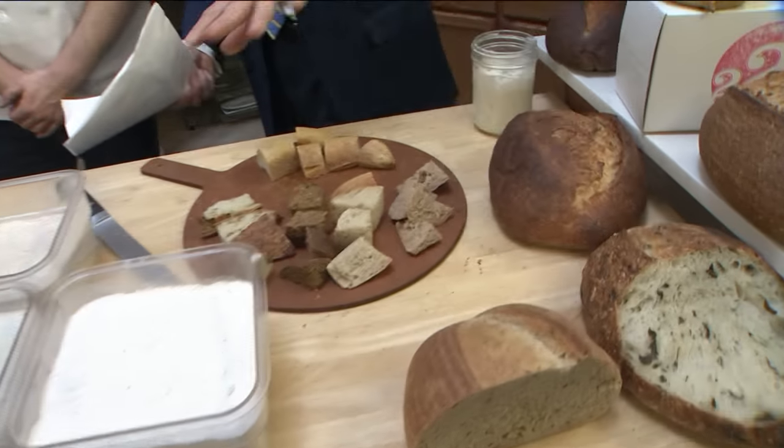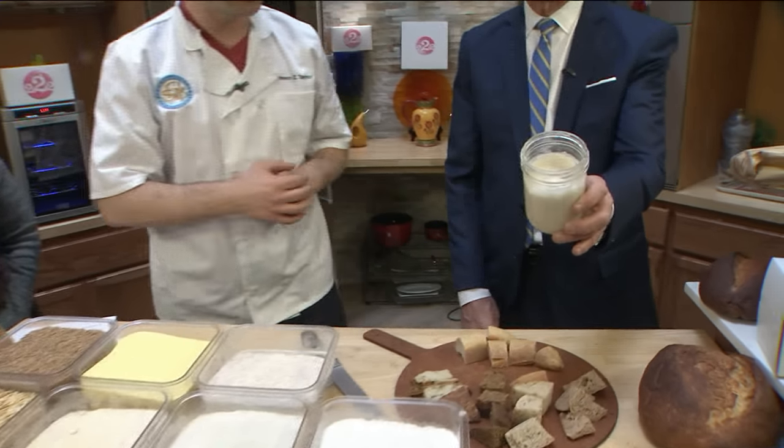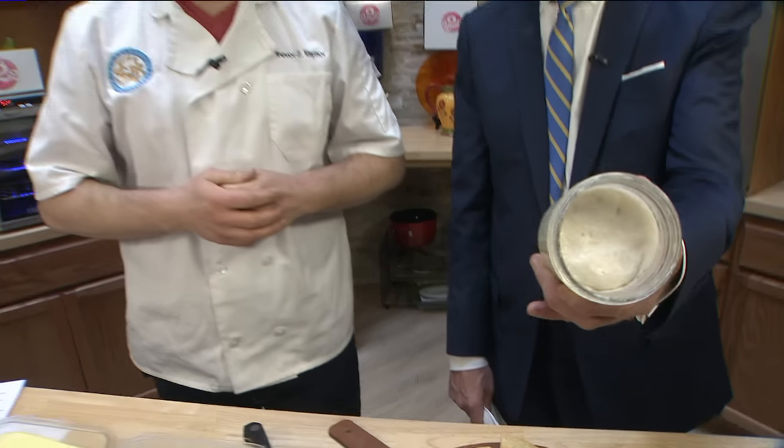All these different types of breads. Tell us about what you have. So it's a variety between different ryes, whole wheats, and just regular sourdough. Each one of these breads is actually made with this sourdough levain, which smells lovely. Sourdough levain — so it's like a substitute for yeast. Oh, I can tell — it almost smells like beer a little bit.